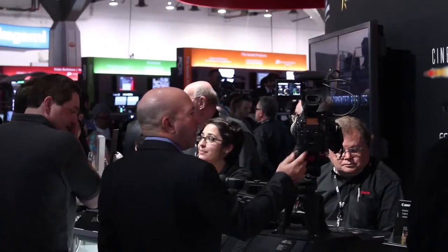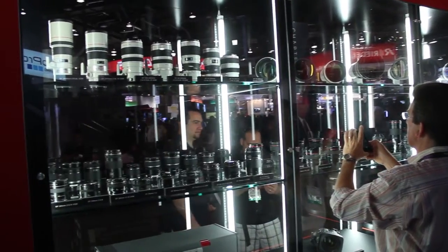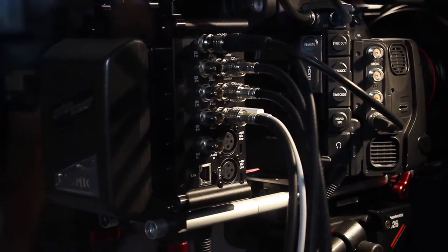Canon was displaying the C300, their line of DSLR lenses, and third-party recording options for the C300 as well as the newly announced C500 camera.